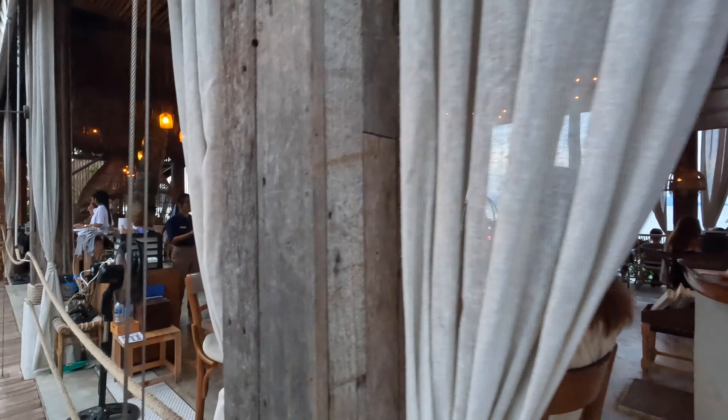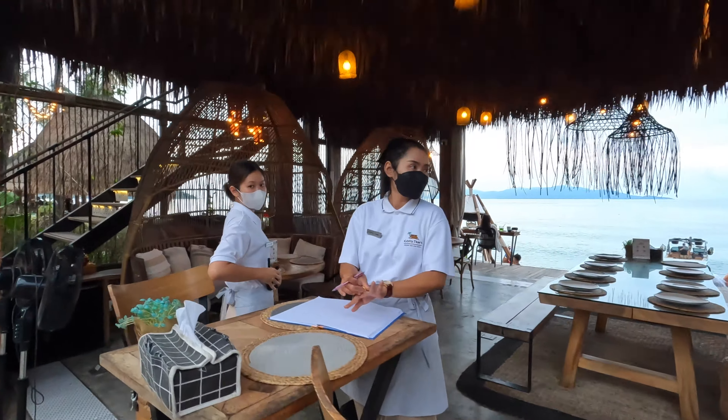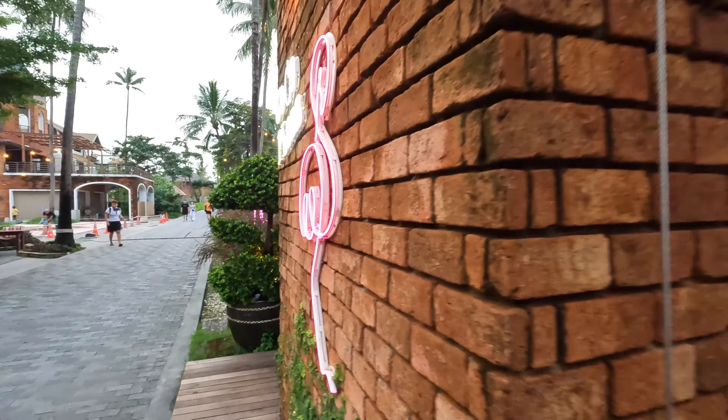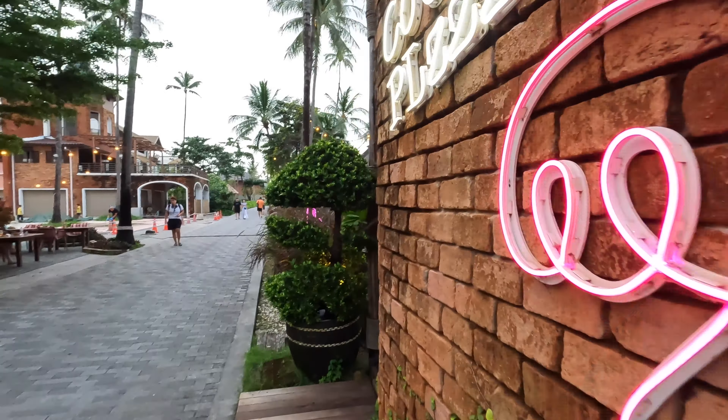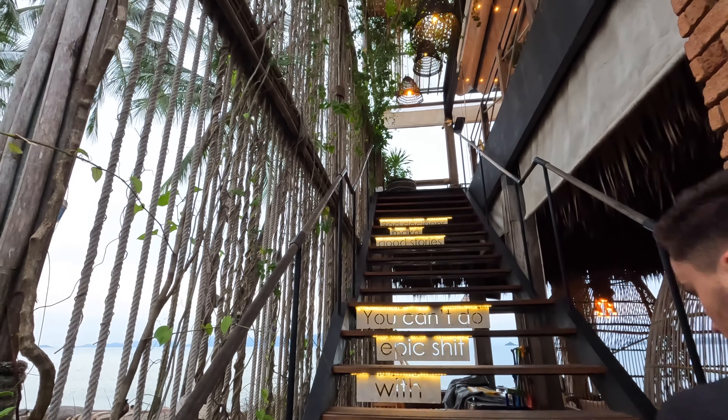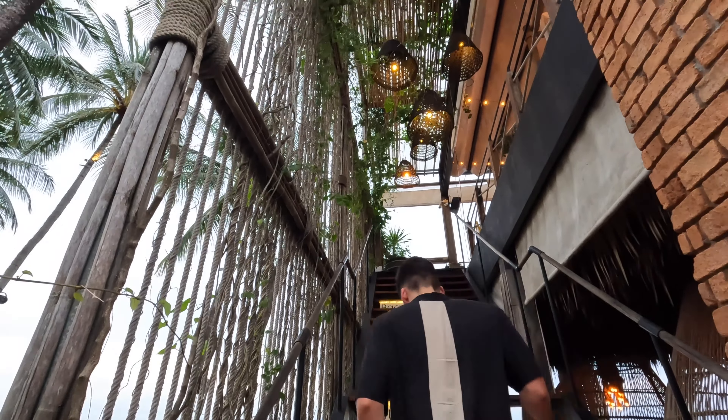Happy, smiling people — so sweet. They have these little bungalows inside here as well. Let's go see upstairs because it is kind of tricky. Look at this, guys!